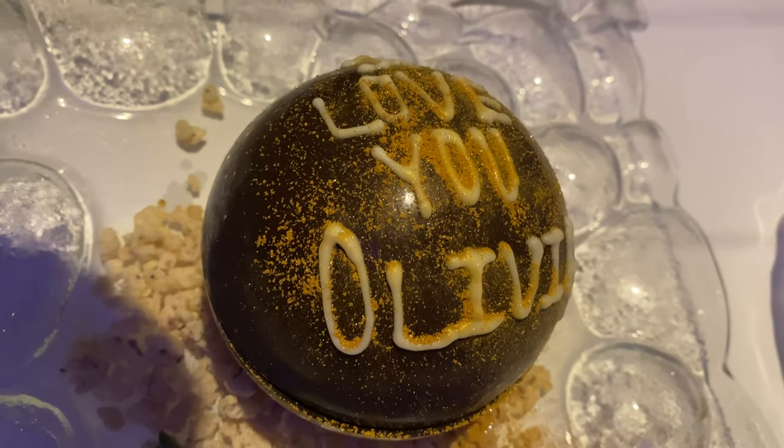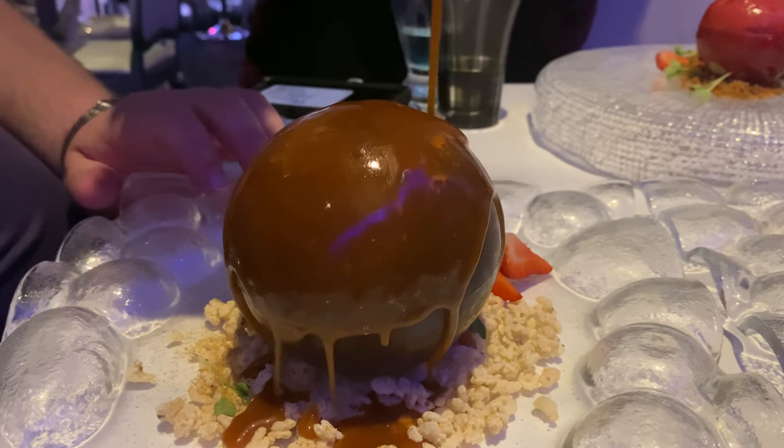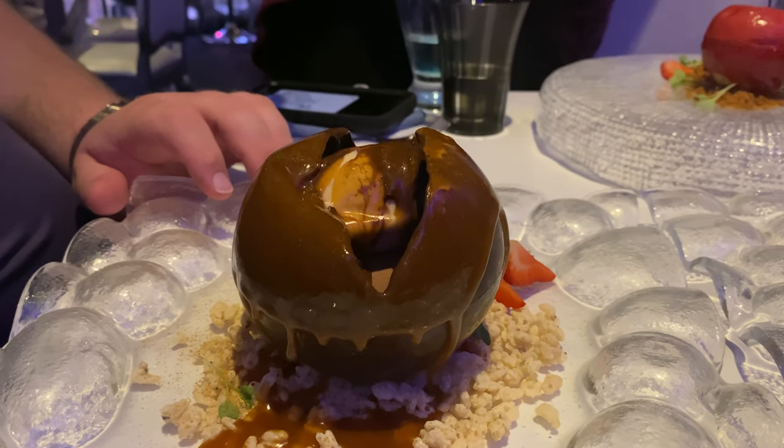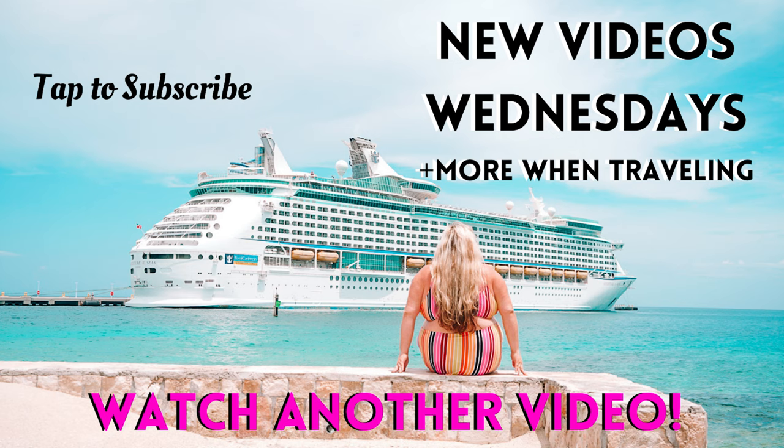We were just super tired. The staff was so sweet with Olivia — as you can see here, they made her her own chocolate ball. I hope you guys enjoyed this video. I know it's a shorter one, but it was kind of a long day. Make sure you subscribe and like this video and let me know if you want to do an Alaskan cruise.